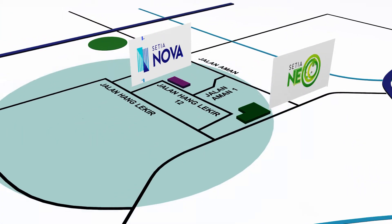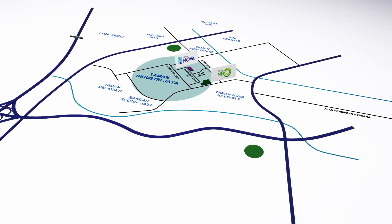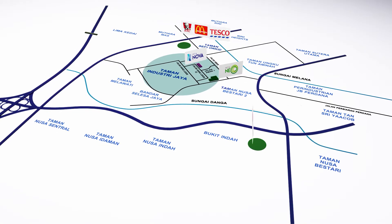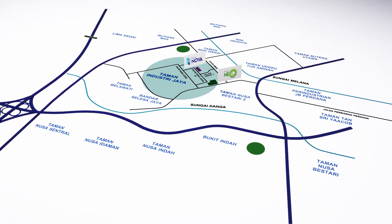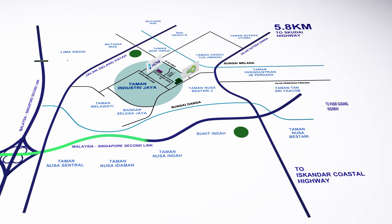Satya Nova and Satya Neo are strategically located in Taman Industry Jaya. These prime factories are surrounded by mature neighbourhoods including a variety of amenities. Parcel owners can leverage on seamless connectivity with key destinations.